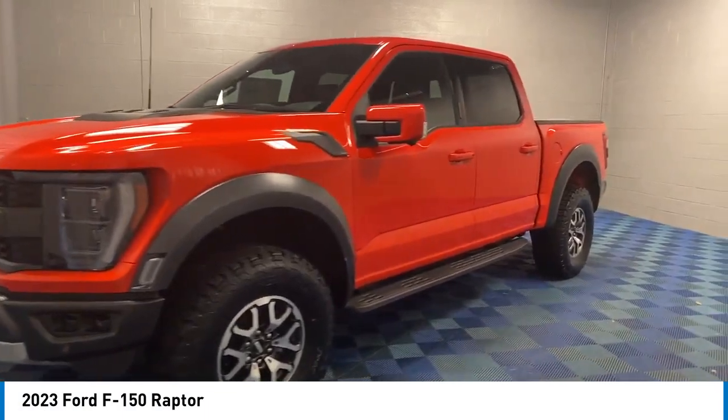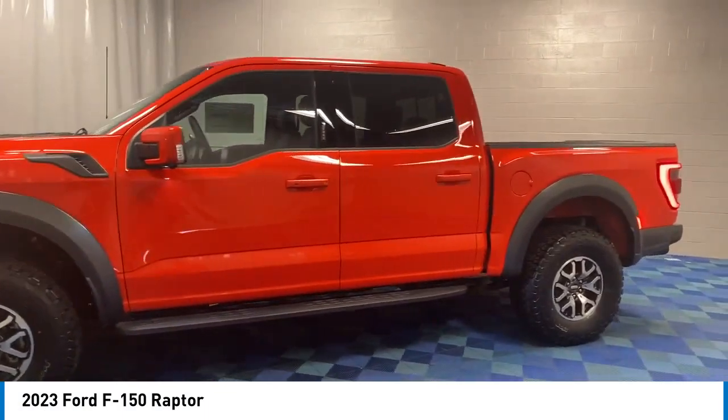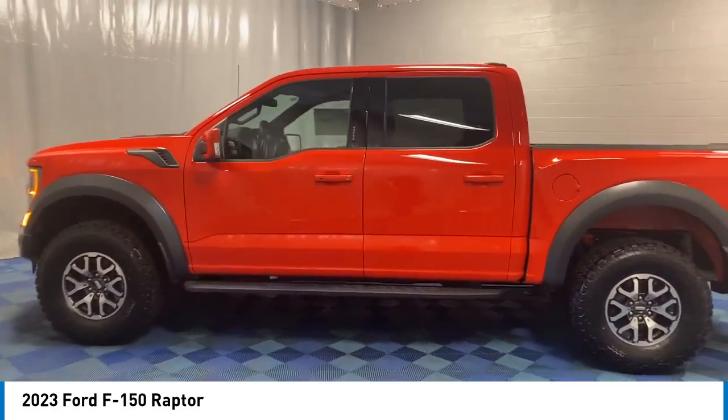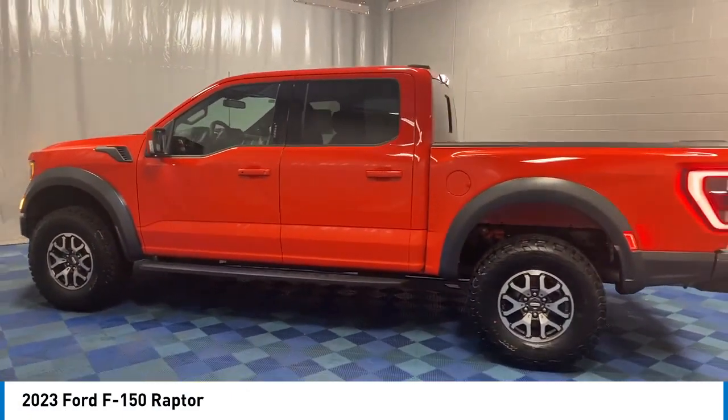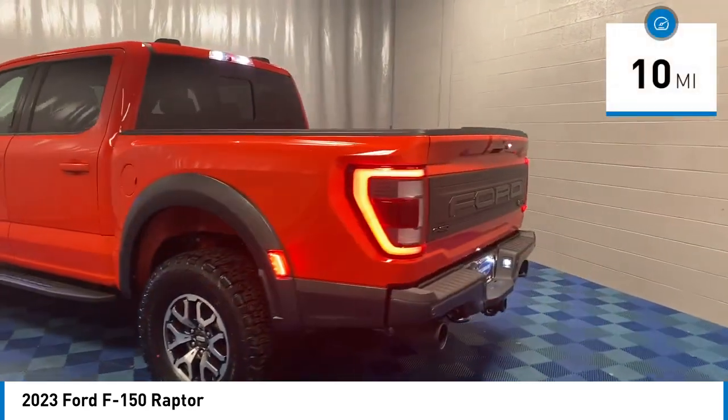Looking for the right vehicle? Check out the 2023 F-150. A Ford F-150 knows how to handle any situation. It's built to follow orders, no whining. This vehicle has less than 100 miles.